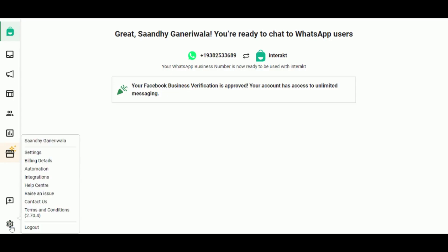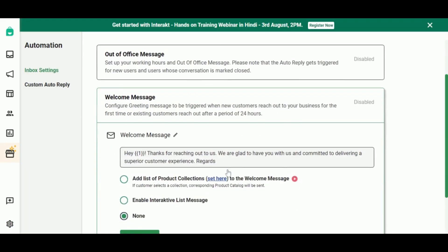To set live your welcome and out-of-office messages, go to Settings and then to Automation. Here you can modify the message given here.